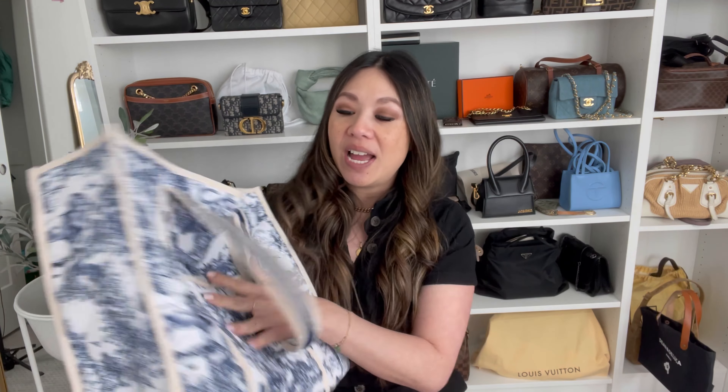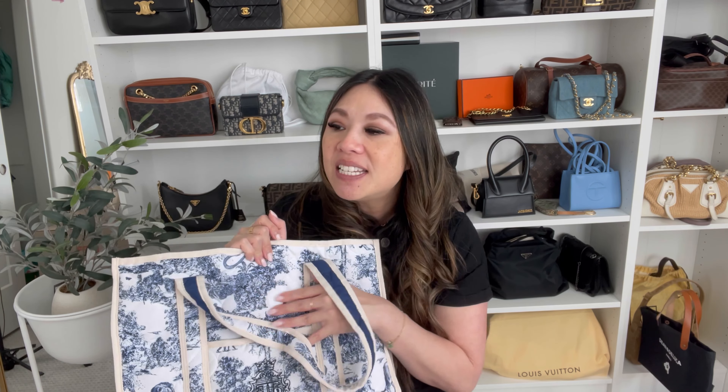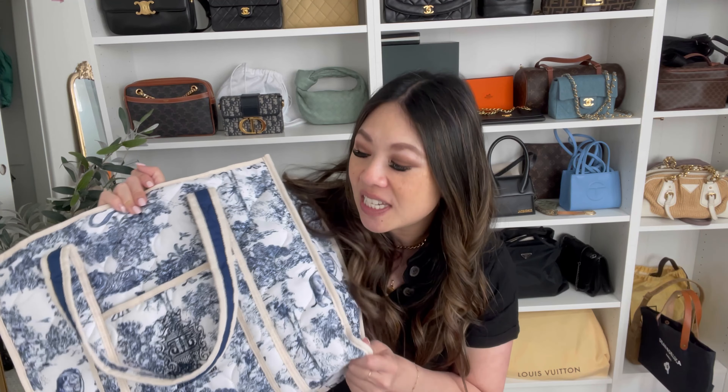Item number one is the Dior Book Tote. I've used it before and I love the aesthetics — it looks great in photos — but it's just so heavy to use. When you're traveling and carrying it, it actually hurts because it rubs against your arms, and it doesn't fit comfortably on the shoulder either. It's very stiff with not a lot of give, and it has no interior organization — you'd have to add your own insert, which adds even more weight.